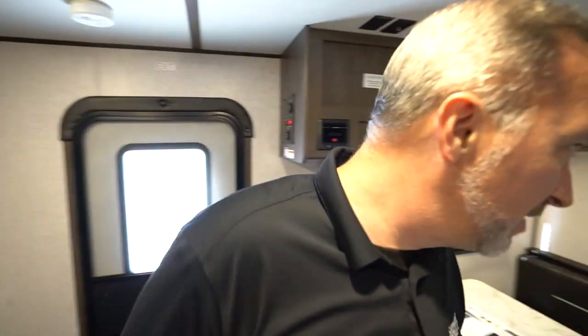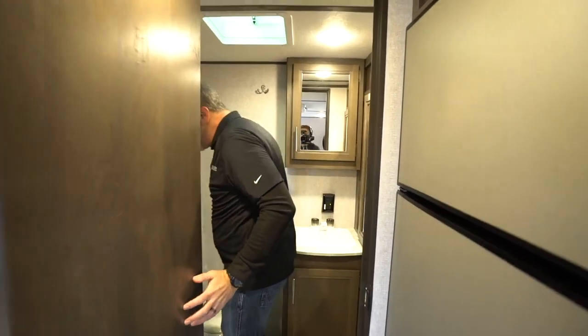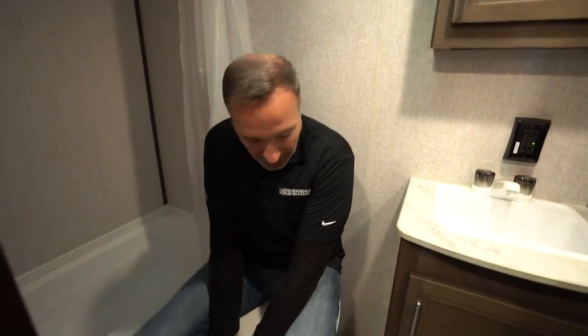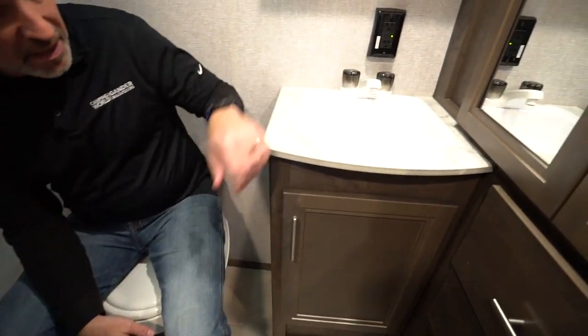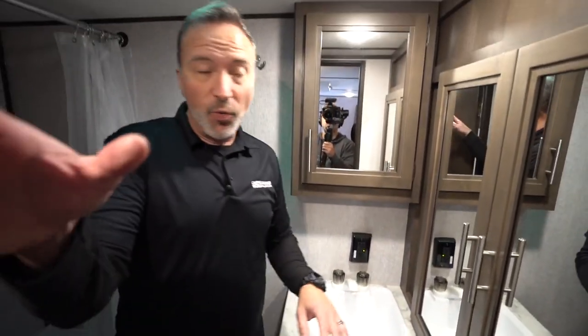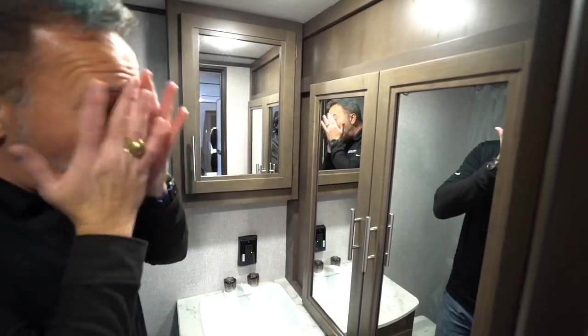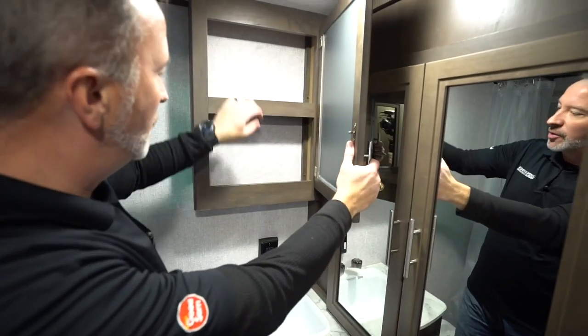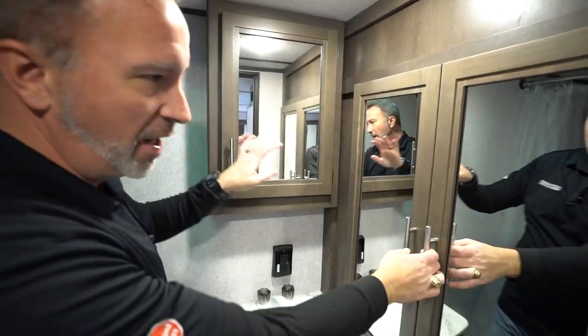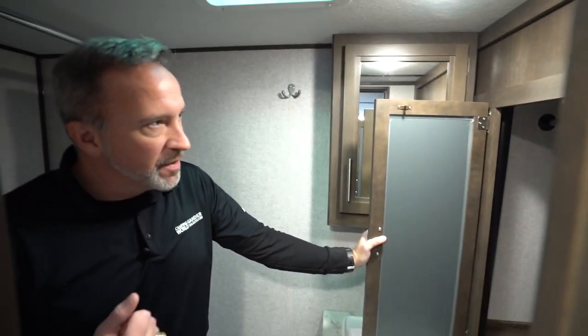Now let me show you the rear bath, because that's what RBs are all about. For couples, this is great — look at the space we have back here. The entire back wall dominated by a bathroom. Plastic bowl with the foot flush, a large single basin sink, some storage underneath. Remember those mirrored wardrobes we saw up front? You've got a double mirrored wardrobe right here. If I'm getting ready, I've got the mirrors there, plus a mirrored medicine cabinet with raised lips — that keeps stuff safe while in transit.